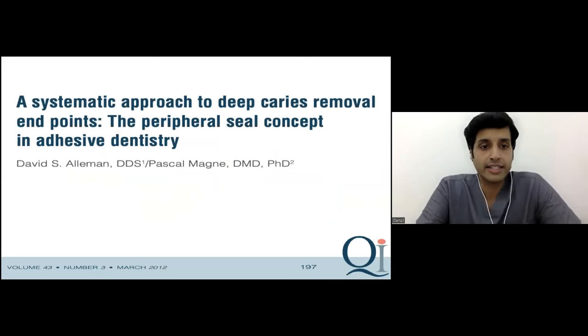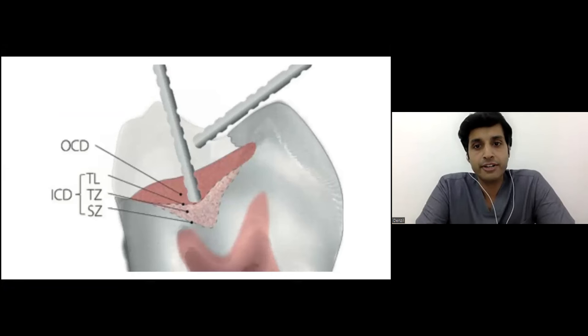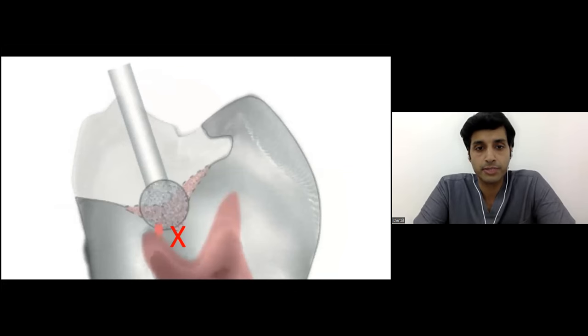This is a very beautiful article by Alleman and Magni where they describe in detail the systematic approach to deep caries removal — what they term as caries removal endpoints. They differentiate dentinal caries into outer caries and inner caries dentine. Going with the concept of pulpal preservation, they give good measurements for going deep. One thing we must always preserve is pulpal vitality — we do not expose the pulp at any cost.